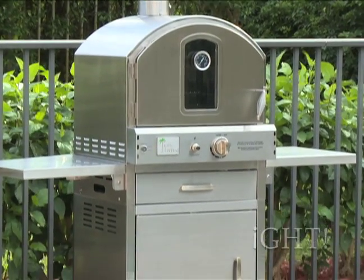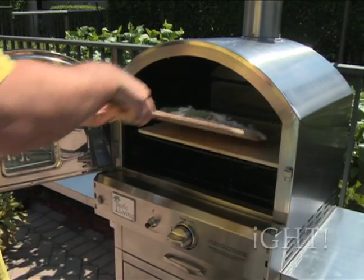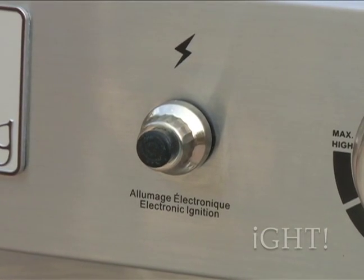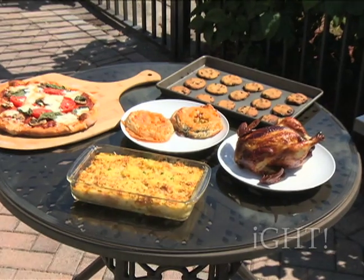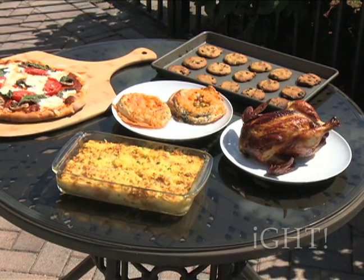The Pacific Living Outdoor Gas Oven is the essential ingredient in cooking fresh gourmet pizzas. But that's not all it can do. Featuring an electronic ignition to get the 16,000 BTU circular main burner started quickly, you can easily whip up a variety of other oven baked favorites including meat, seafood, casseroles, breads and even desserts.